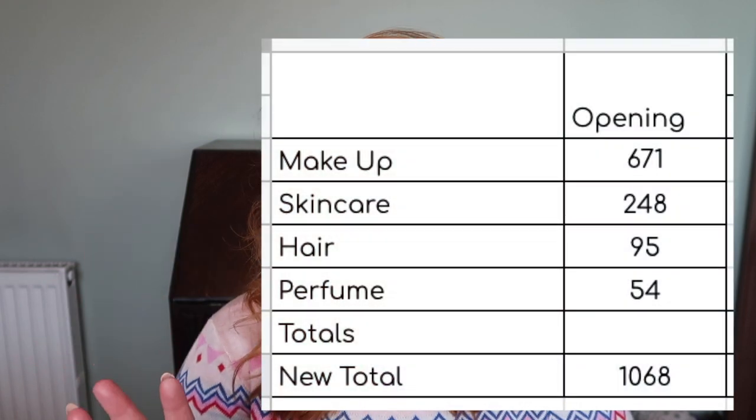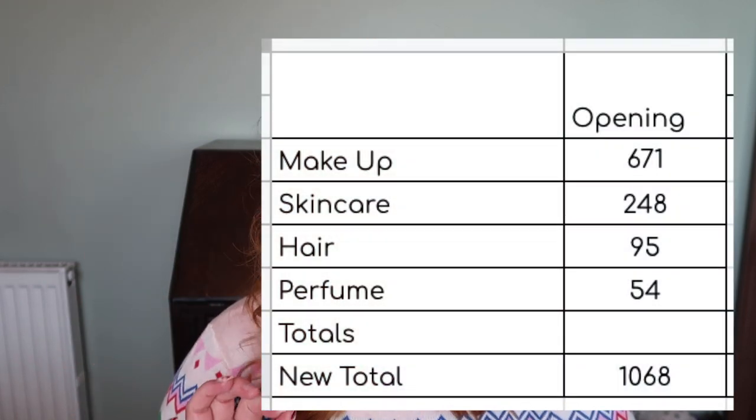For quantities: last year I opened my makeup inventory with 671 items, skincare with 248 items, haircare with 95 items, and perfume with 54 items — giving a total opening quantity of 1,068 items at the start of 2022. In total I used up 302 items: 36 makeup, 182 skincare, 51 haircare, and 33 perfume. I added 155 items: 32 makeup, 86 skincare, 19 haircare, and 18 perfume. Last year was not a great year for decluttering — I decluttered 78 things in total, and they were all makeup.